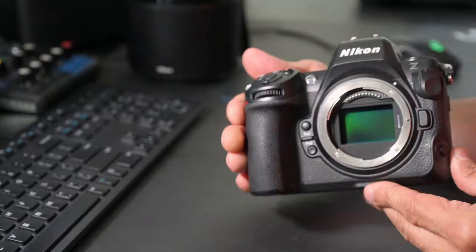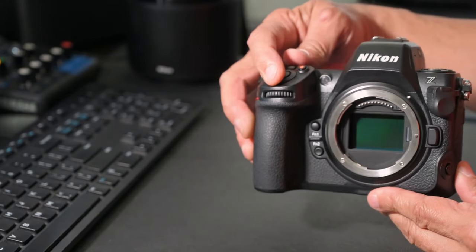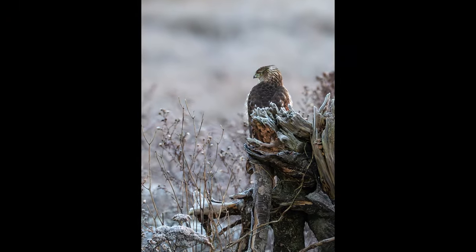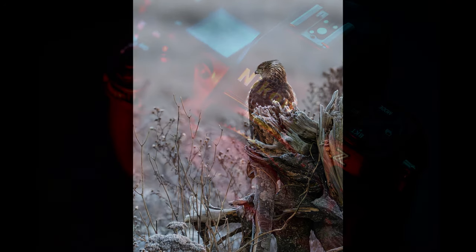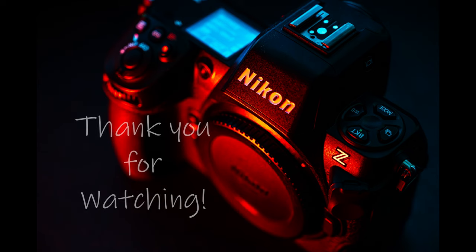It has built-in time-lapse and interval shooting functions, and up to six stops of in-body image stabilisation. The Z8 is designed for photographers and videographers who need professional-grade performance in a portable form factor.